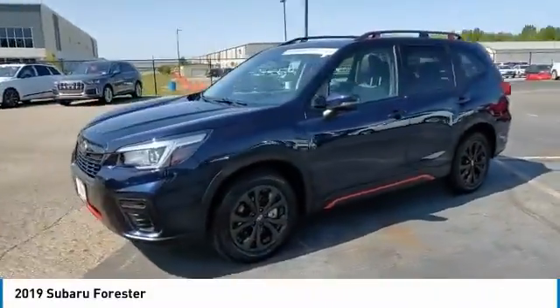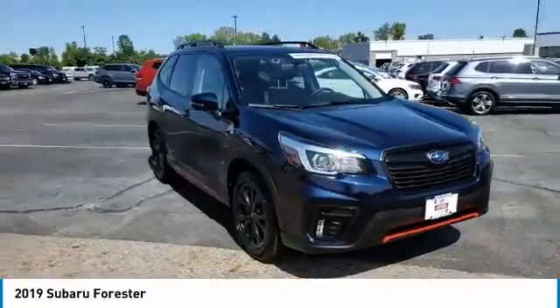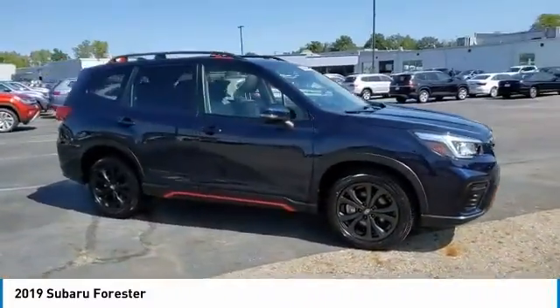Stop by and take a look at the 2019 Forester. The Subaru Forester is a sensible, practical, and affordable vehicle.